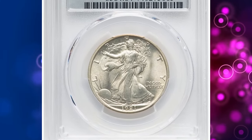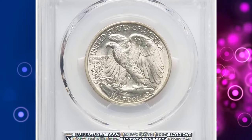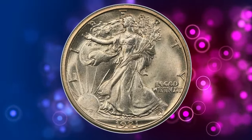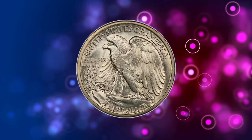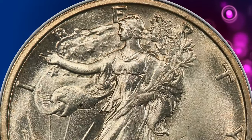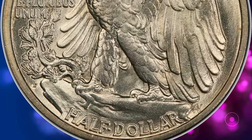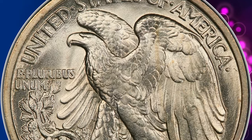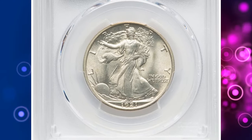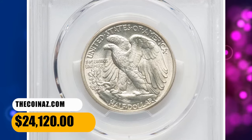Number 2: 1921 D Walking Liberty Half Dollar, graded Mint State 64 Plus by PCGS. The 1921 D boasts the lowest mintage in the Walking Liberty Half Dollar series at only 208,000 coins. It is scarcer than the Philadelphia issue of this year but not quite as elusive as the San Francisco product. Examples are occasionally seen in MS 64 but seldom finer. CAC recognizes the outstanding quality for the grade, with outstanding eye appeal. The strike is sharp in the centers, and each side displays ivory white luster and satiny texture. No obtrusive abrasions are seen. It was sold for $24,120.